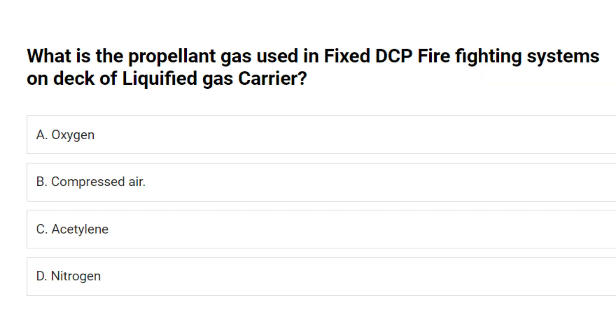What is the propellant gas used in fixed DCP firefighting systems on deck of liquefied gas carrier? A. Oxygen. B. Compressed air. C. Acetylene. D. Nitrogen. Answer: D. Nitrogen.